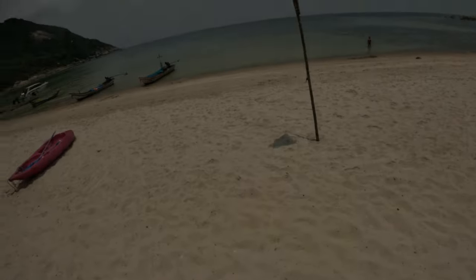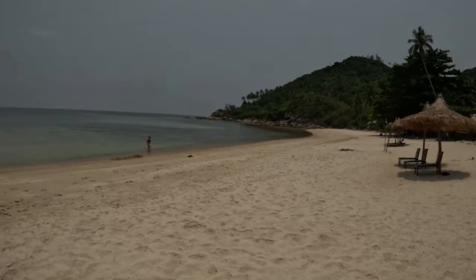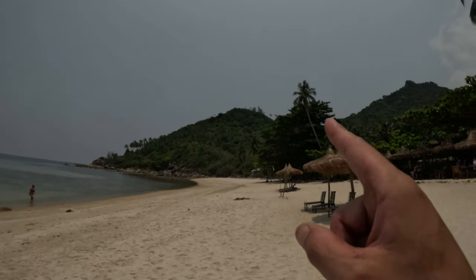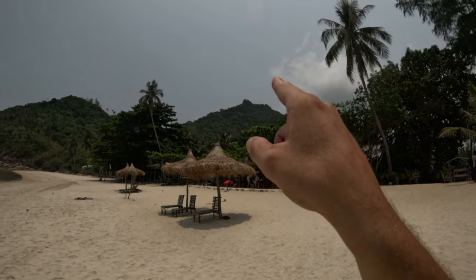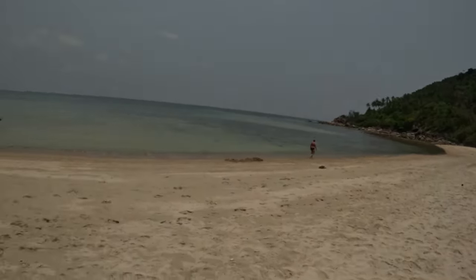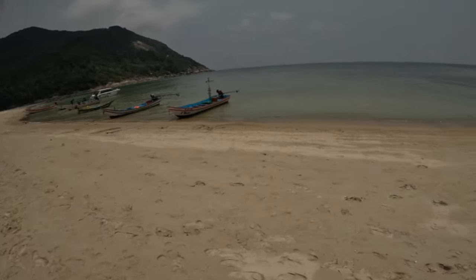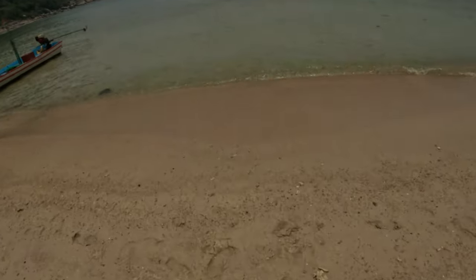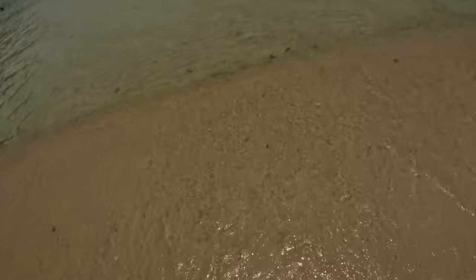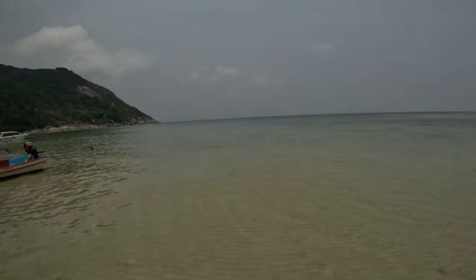I ended up at the beach and that wasn't really the intention — but I'll take it. I think I'm meant to be somewhere up there — that looks like a person on top of a viewpoint, that is where I'm going. But hey, a little stop at the beach — can't help it, it's an ongoing theme of my videos. Going to do it twice. Man, that is the good stuff right there — check out that water, wow.